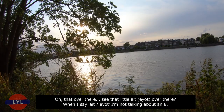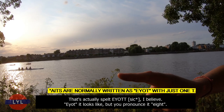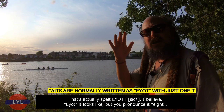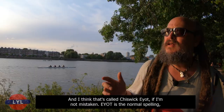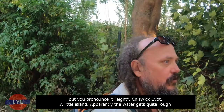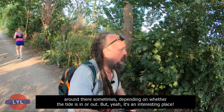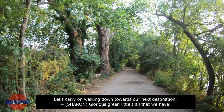That little island right over there — that's actually spelt E-Y-O-T, but you pronounce it 'eight.' I think that's called Chiswick Eyot. Apparently the water gets quite rough around there sometimes, depending on whether the tide is in or out. Let's carry on walking down towards our next destination — a glorious green little trail that we have.